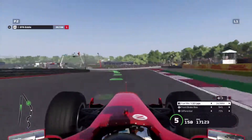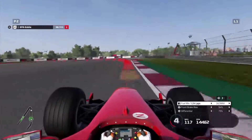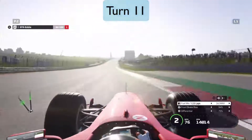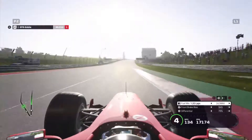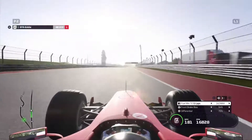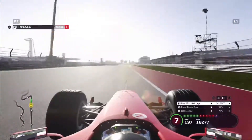Coming up to Turn 11, which is a very important corner — braking very hard there trying to get the Turn 11 hairpin right so we can get a good exit out towards the longer straight. As you can see we are getting a very good exit with the Ferrari F2004, which always has a very good exit with this car.